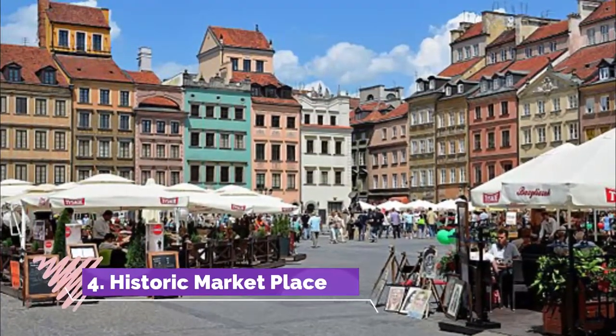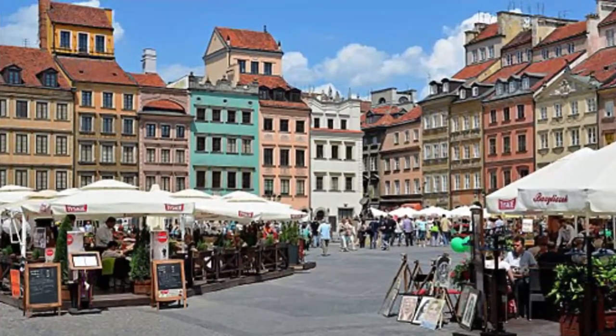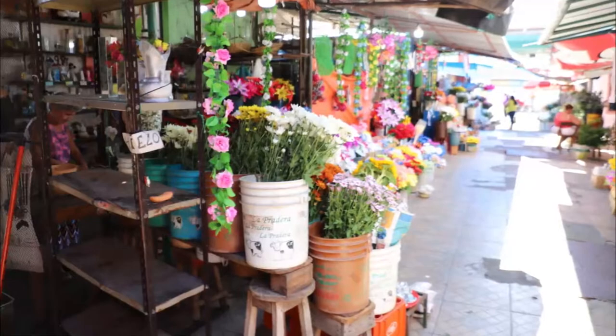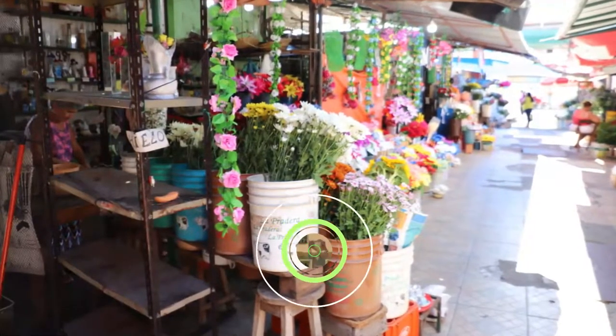4. Historic Marketplace. You wouldn't believe it now, but in the decades after the Second World War the historic marketplace was surrounded by modern concrete buildings. Only two of its old monuments survived: the city hall and the 14th century temple.